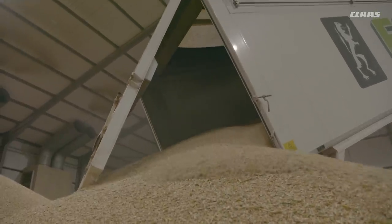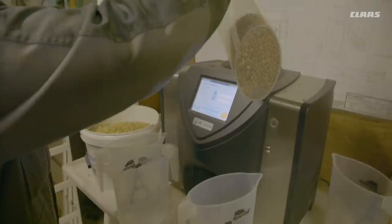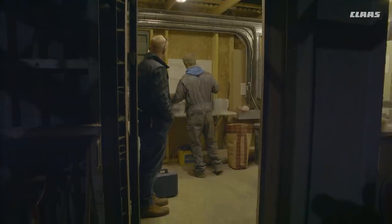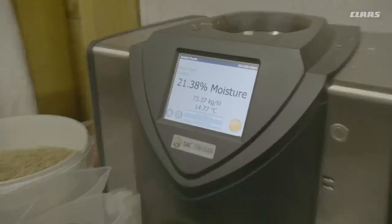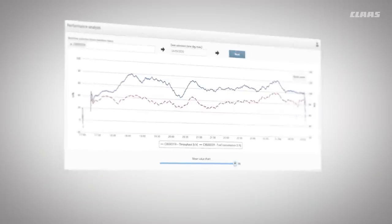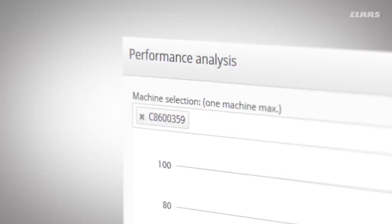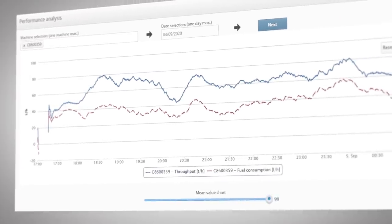We also check the quality of the wheat at the grain store as it is delivered truck by truck. The grain moisture content is now over 21%. Despite this, the Lexion maintains consistently high performance at more than 60 tons per hour, harvesting the grain reliably. An average fuel consumption of just 12.44 liters per hectare confirms once more that the cost-effectiveness of the Lexion is excellent, despite the difficult conditions.